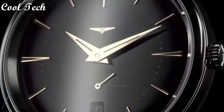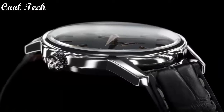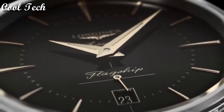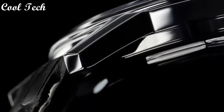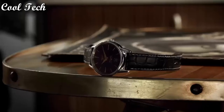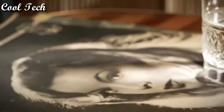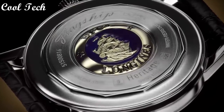Top 5. Item shape round, dial window material type scratch-resistant sapphire. Display type analog, clasp tank buckle. Case diameter 38 millimeters. Band material stainless steel, band color black. Movement Swiss automatic. Water resistance depth 30 meters.